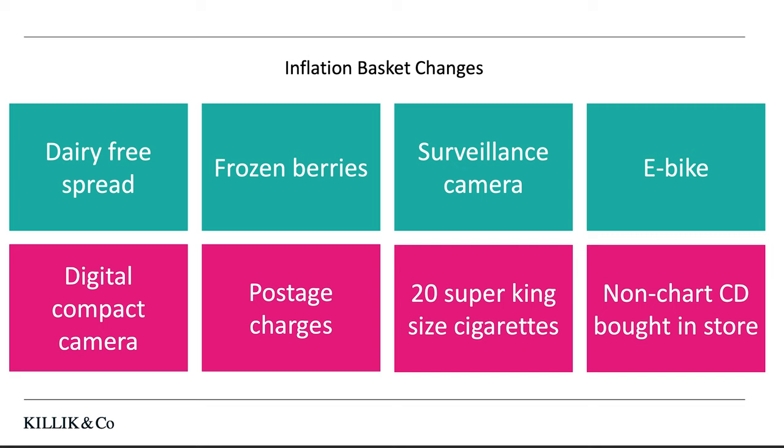Things that have been removed from the inflation basket include digital cameras — we tend not to buy these separately now because phone cameras are so good on their own — postage charges, as we now use a variety of different delivery options and couriers, king-sized cigarettes because people are smoking less, and quite specifically, non-chart CDs bought in store because music streaming has taken over.